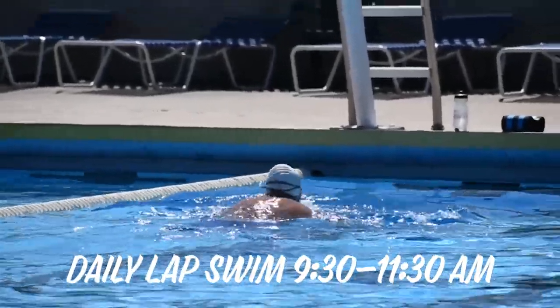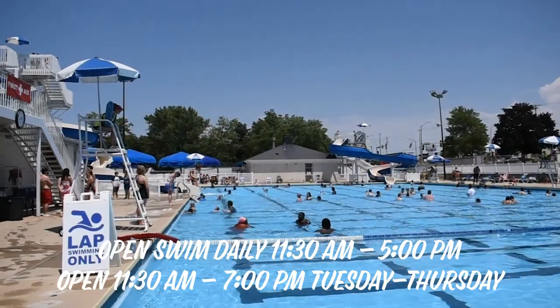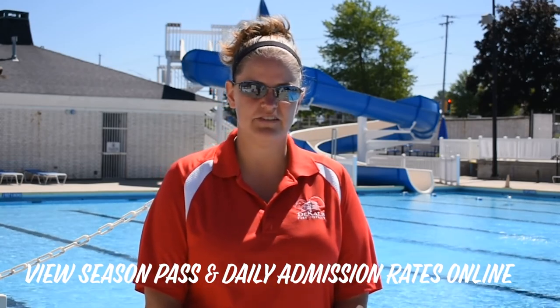Our daily schedule includes lap swimming in the morning, and then around 11:30 we open up for general swim. During general swim, we do have lap lanes available. If you would like to attend Hopkins Pool on a regular basis, you can sign up for one of our season passes. Or if you want to just make a day trip out of it, we do have daily fees available for residents and non-residents.